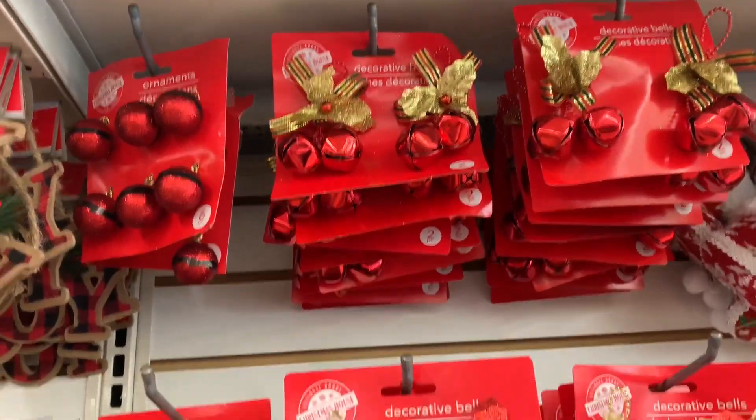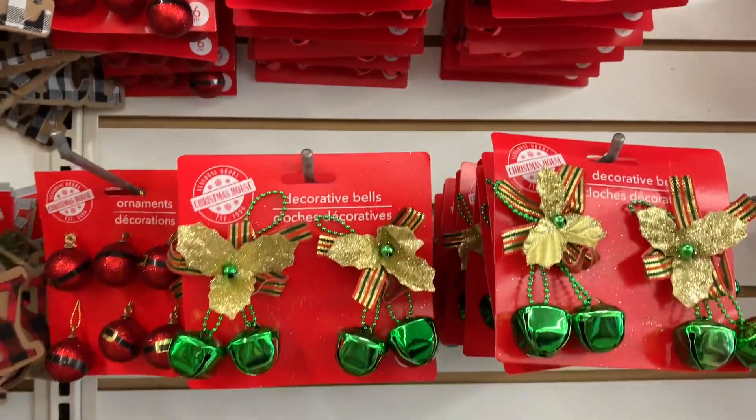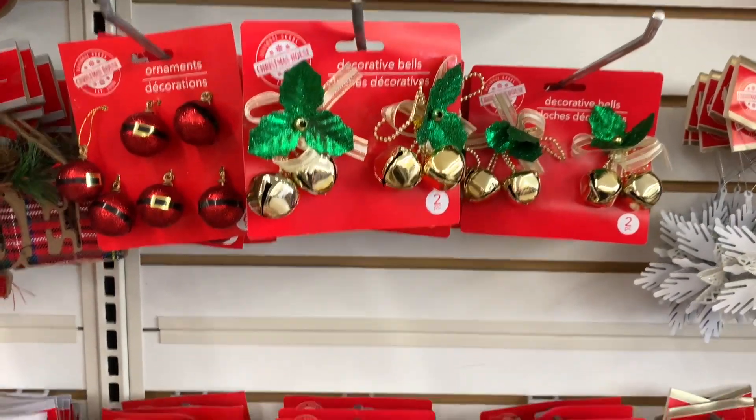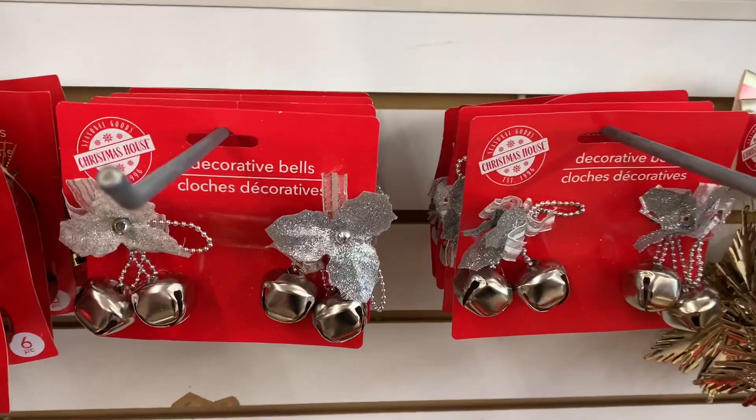I came across these new bells and balls — they were so cute. The little ball was like a Santa suit. You can use these on your crafts, mini trees, wreaths, or when you're wrapping presents.